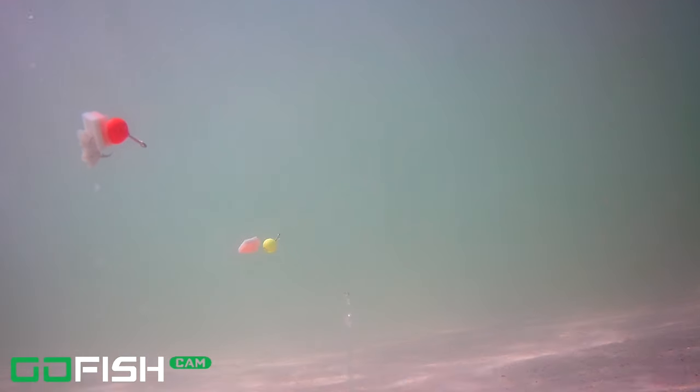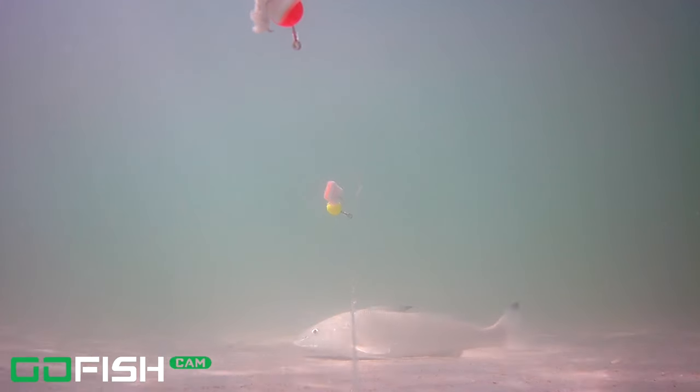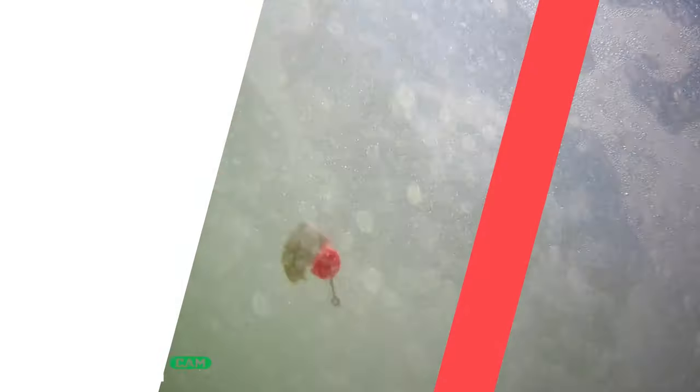So when those schools come through you've got to be ready for them. My tip is: be ready for the schools of fish. And if you catch a whiting, pompano, or one of these other schooling fish, make sure you get your line out really quickly.